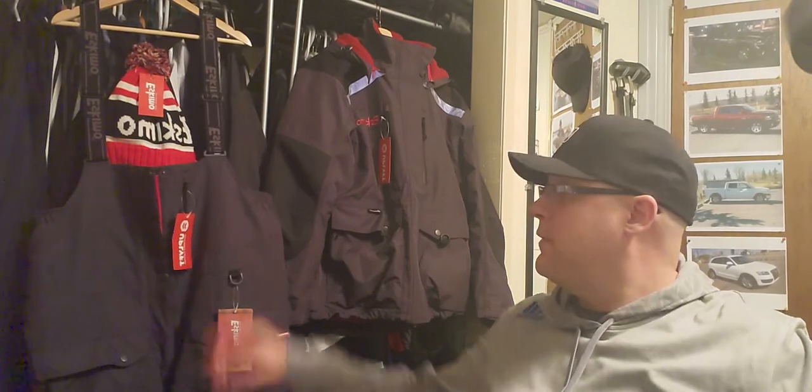Also as a special, they gave me a free toque with this. It was all about 500 bucks and they threw this in, so it looks like a pretty toasty thing to put on my head. I can't wait to wear that.